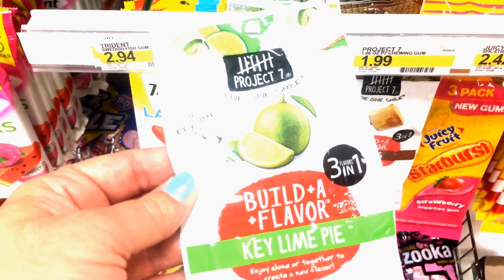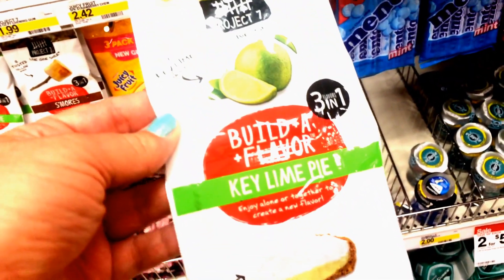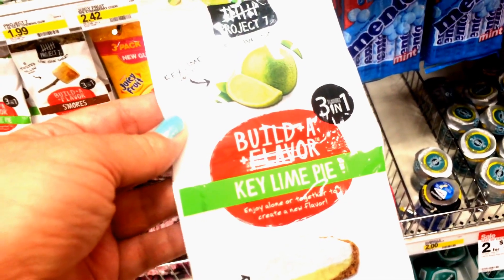This Project 7 gum looks pretty interesting. It looks like it's key lime flavor, and then down here it says cream pie. I think I'll check this out.